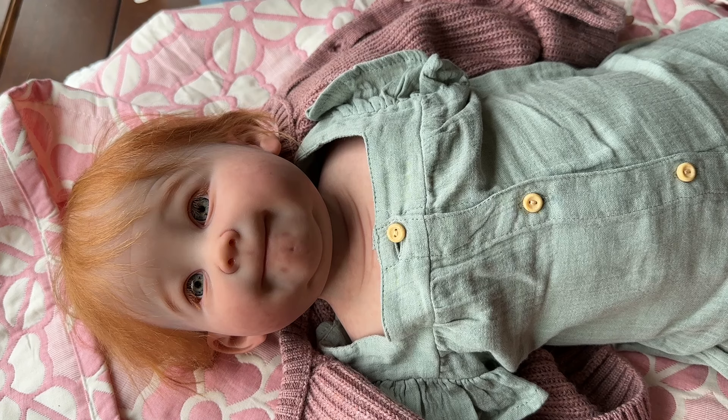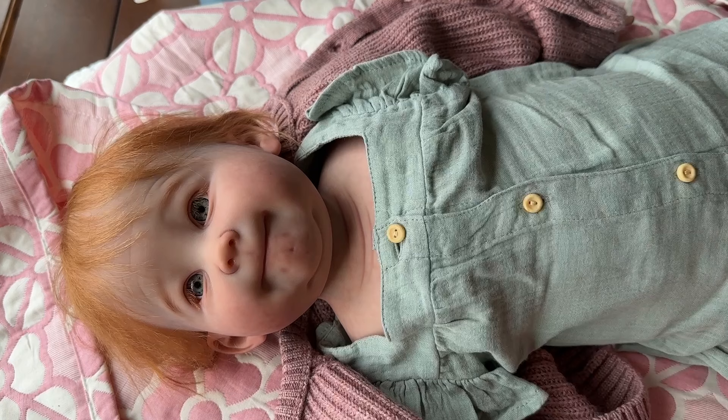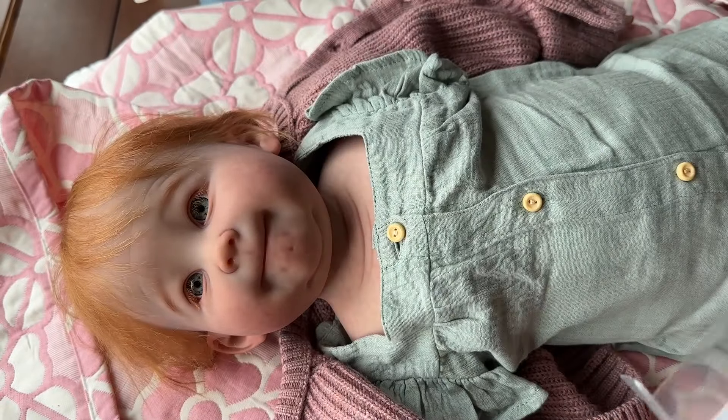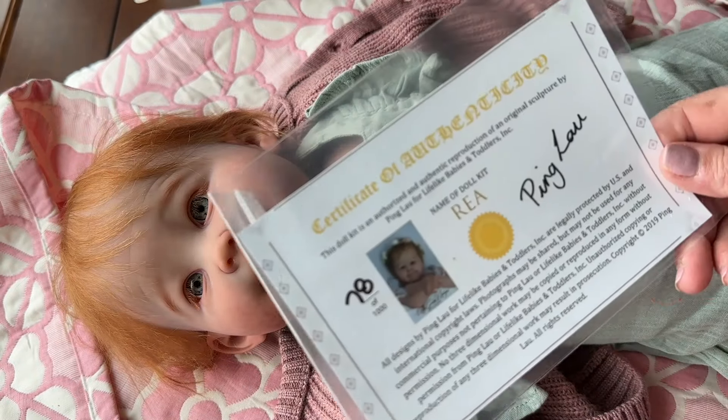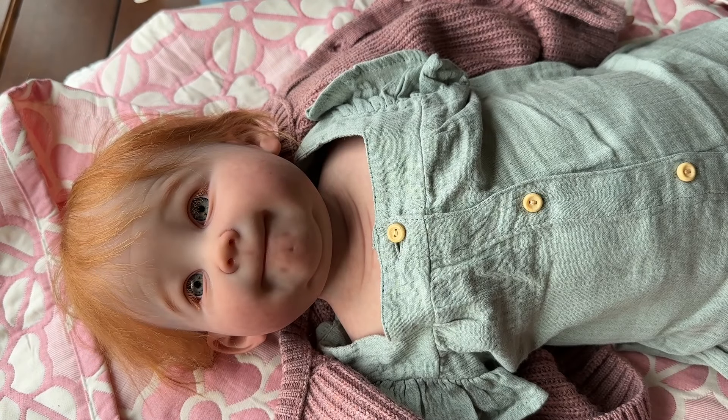She's a big girl. Here are her little hair bows, little alligator clip, and her certificate of authenticity. Number 78 of 1000. This is Raya by Ping Lau. And there's a second certificate as well. The one is numbered for the kit, and the other is just from the artist.